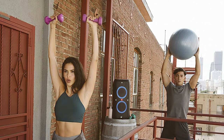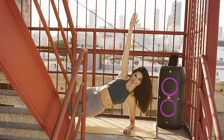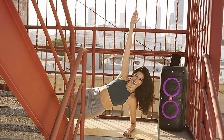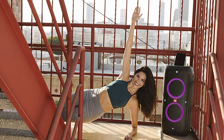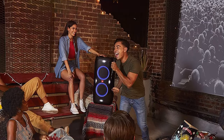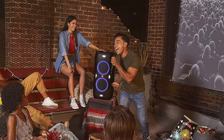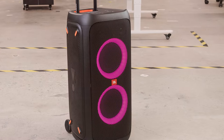Plus, it comes equipped with a USB port to keep devices charged. This speaker also offers a microphone and guitar input, making it perfect for karaoke nights or jamming sessions. The rugged design ensures durability, while the built-in wheels and handle make it easy to transport wherever the party takes you. Take your gatherings to the next level with the JBL Partybox 310.